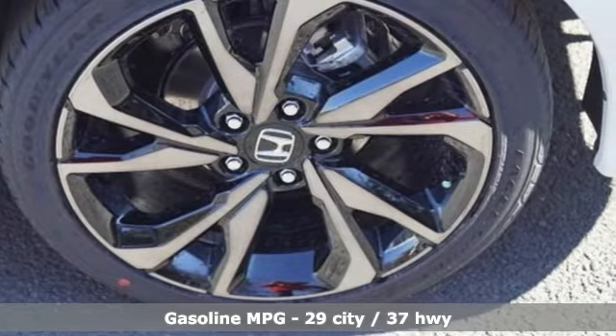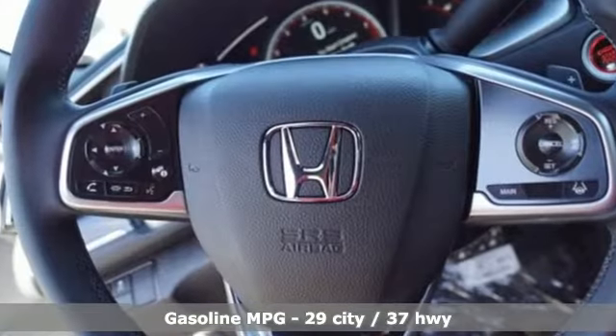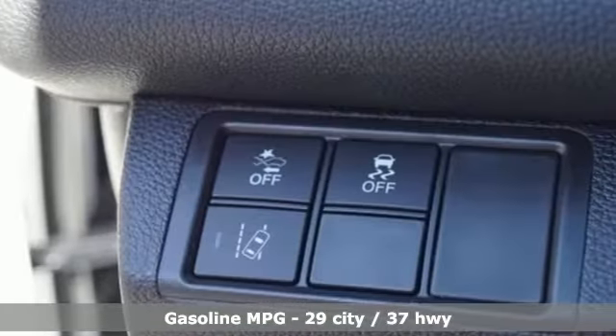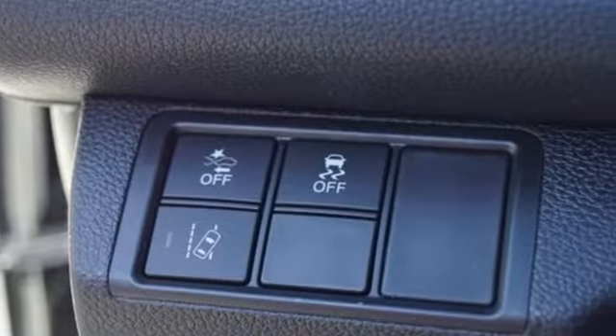Streaming audio, doors and push-button start proximity key, manual tilting steering column, remote engine start, manual telescoping steering column.